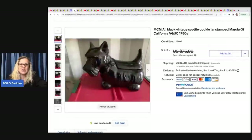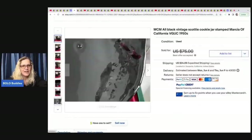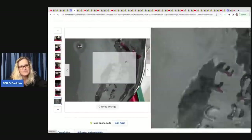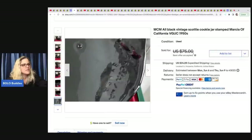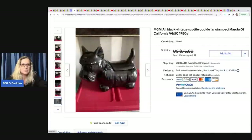This next item is this MCM mid-century modern all-black vintage Scotty cookie jar, stamped Marcia of California. She sold this for $50 on best offer, and she got it at a yard sale for $5. Super, super cute.